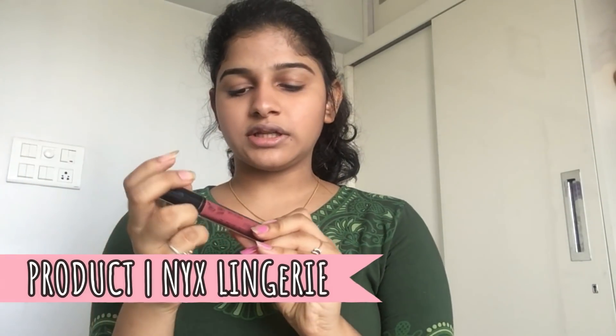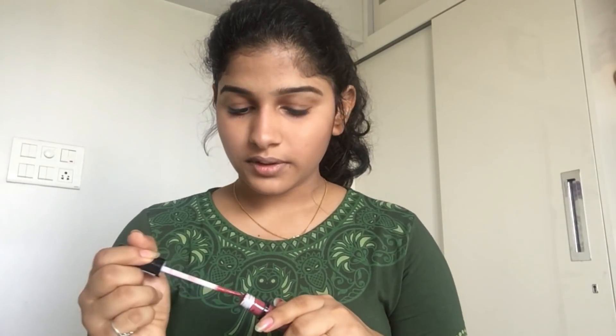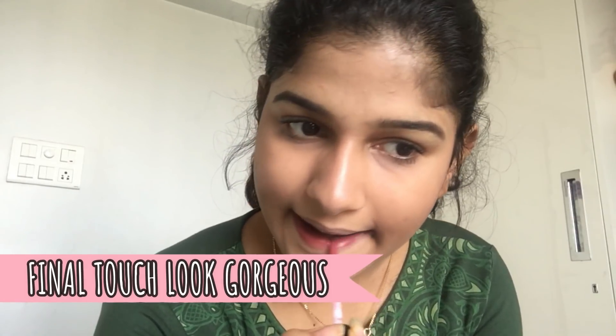So this is my final look, which gives a very natural and fresh look. Last but not the least — lipstick! I'm using the NYX Lip Lingerie. I am not sure if I'm pronouncing it right — please let me know in the comments what the right pronunciation is. This is a liquid lipstick in shade Labely 12, and this is one of my favorite lipsticks. I'm gonna apply it now. Yeah, I'm done with my lipstick and this is my final look.